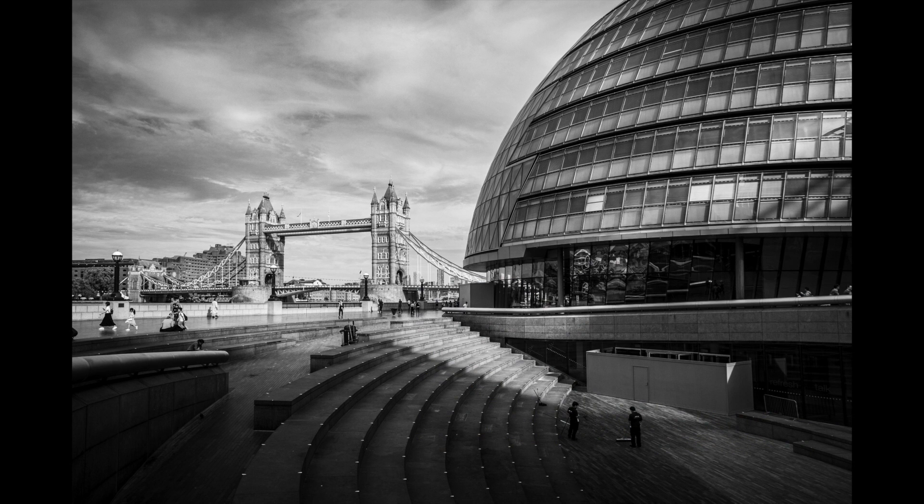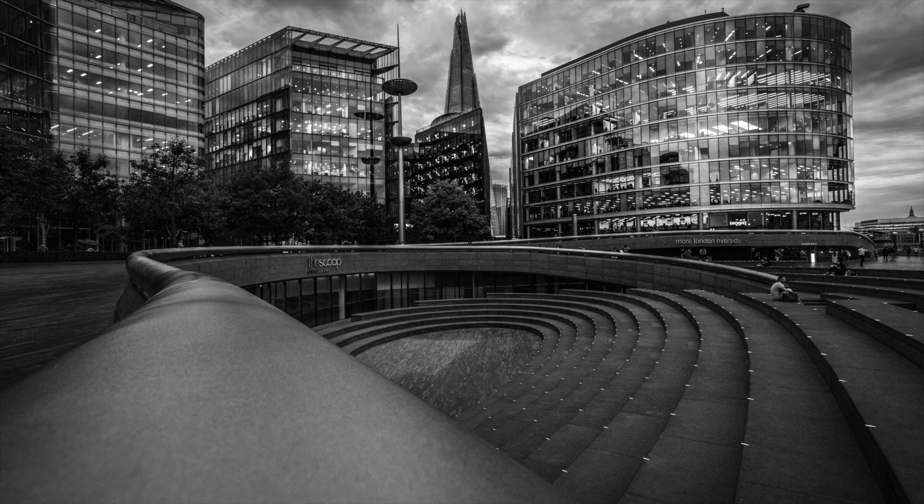I found myself in London for the day and grabbed the chance to do some black and white cityscapes around More London and the Queen's Walk on the South Bank. I've been wanting to photograph around here for ages and so this year I finally ticked this location off the list.